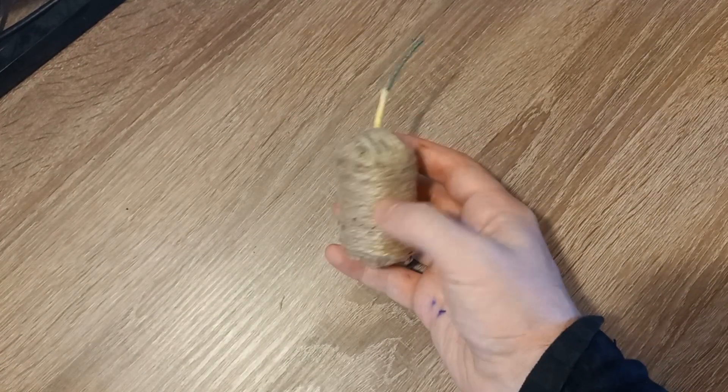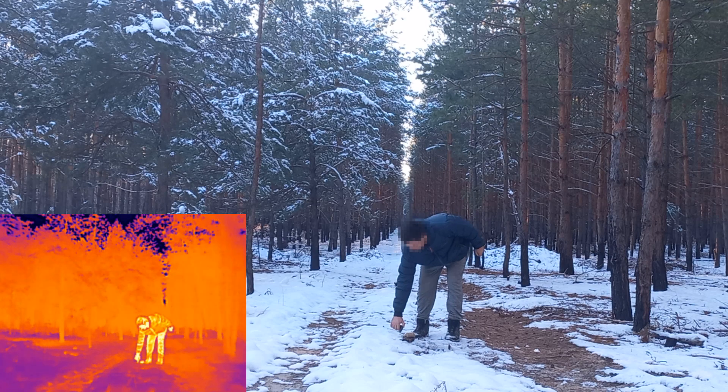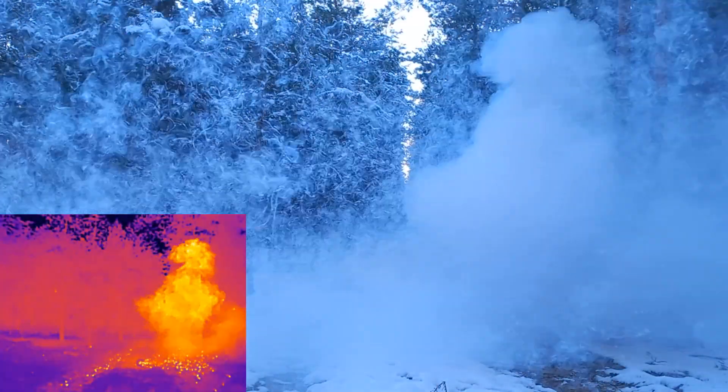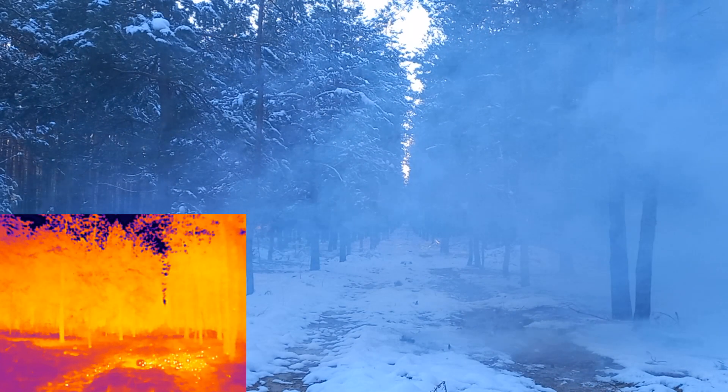Let's test a small grenade with only 15 grams of red phosphorus. It works perfectly. On the thermal imager screen you can see that red phosphorus smoke is almost transparent with red radiation.